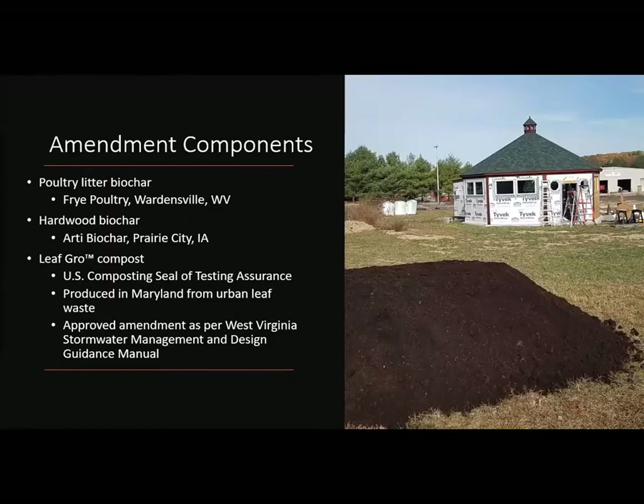The amendment components are poultry litter biochar, hardwood biochar — which was primarily maple — and US compost-approved leaf compost. The biochars were not sifted or rinsed; they were used as they came.